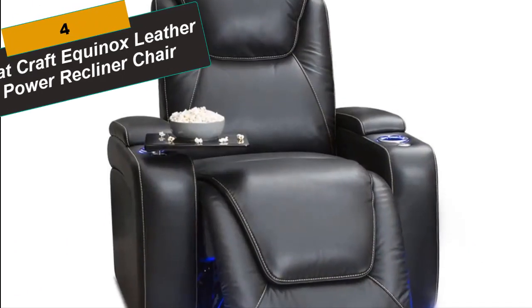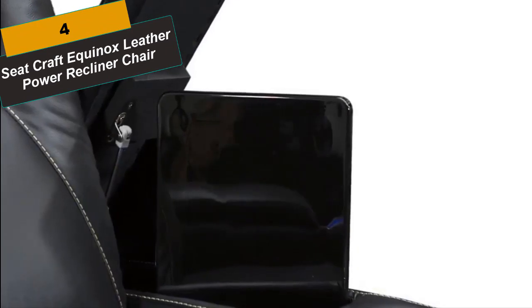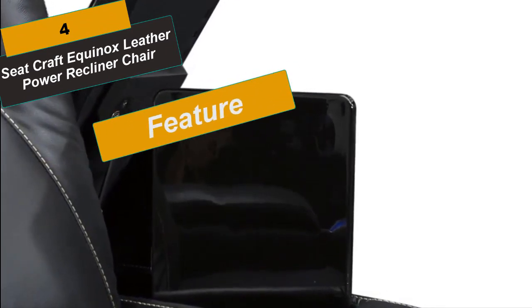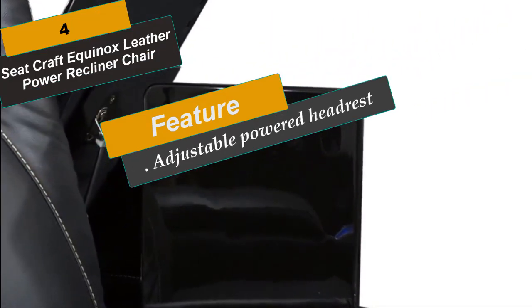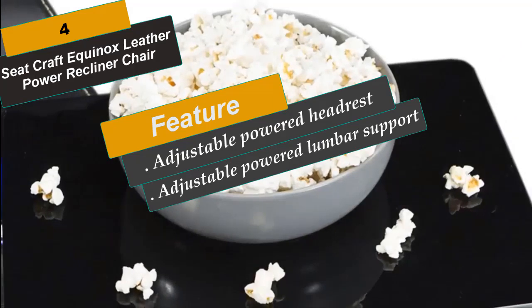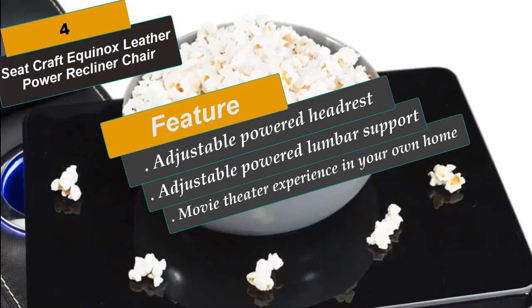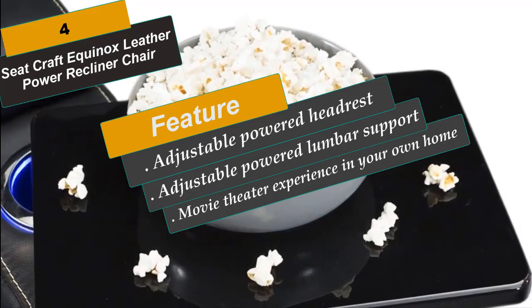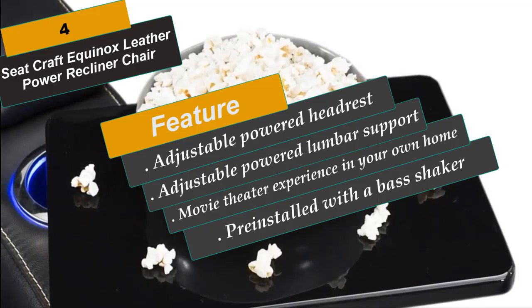At Number 4 is the Seatcraft Equinox Leather Power Recliner Chair. Experience the dream level of comfort like never before with powered recline, adjustable powered headrest, adjustable powered lumbar support, and memory function all at your fingertips. Enjoy the movie theater experience in your own home with convenient features such as lighted cup holders, hidden in-arm storage compartments, built-in sound shaker base shakers in each chair, and a swivel tray table for each seat.